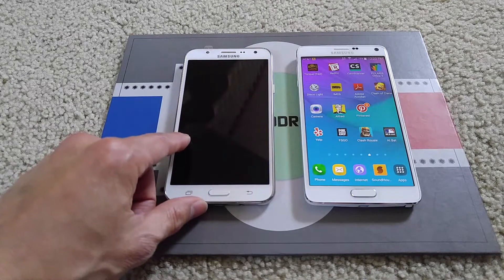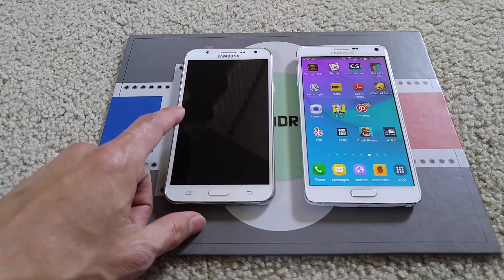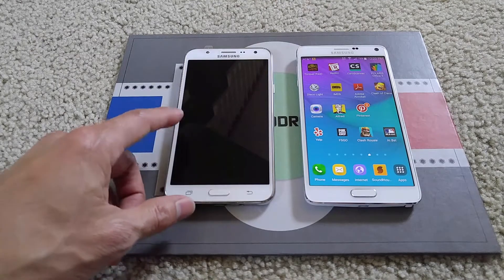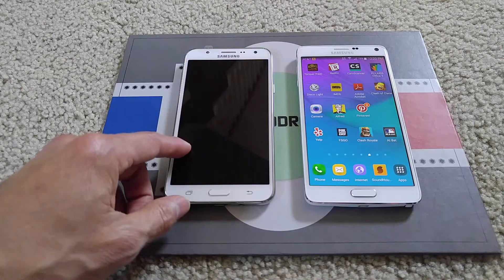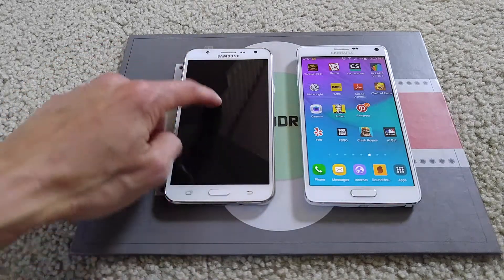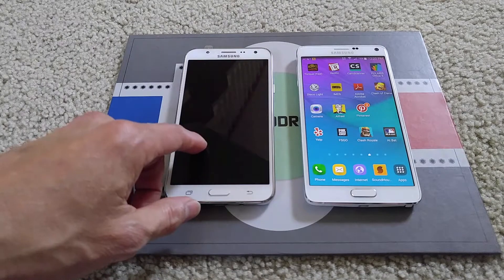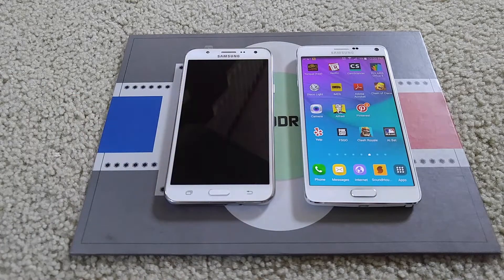So it is locked to Boost Mobile or Sprint PCS. The J7 has a 1.4 GHz processor. The display resolution is only 720p by 1280 pixels and the pixel density is 267 PPI. The screen size is 5.5 inch and it has the latest Android version 6.0.1 Marshmallow.